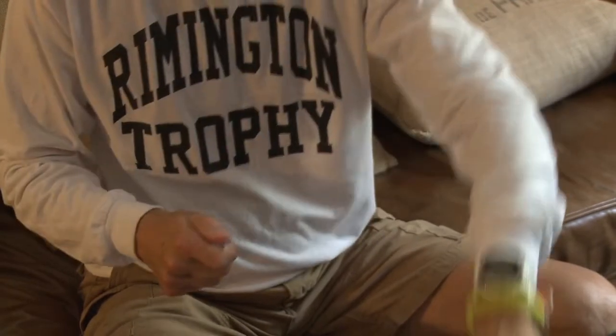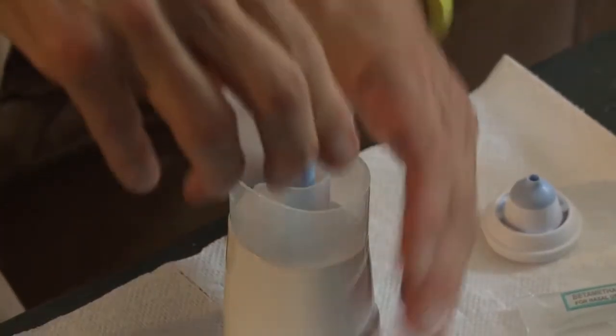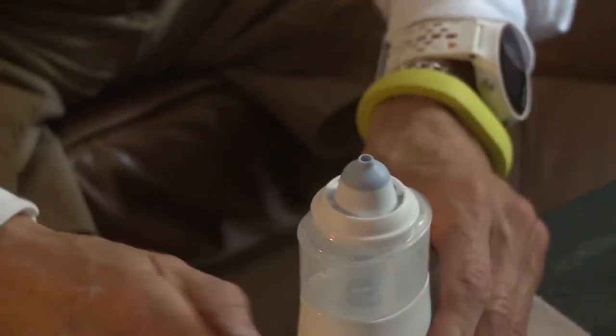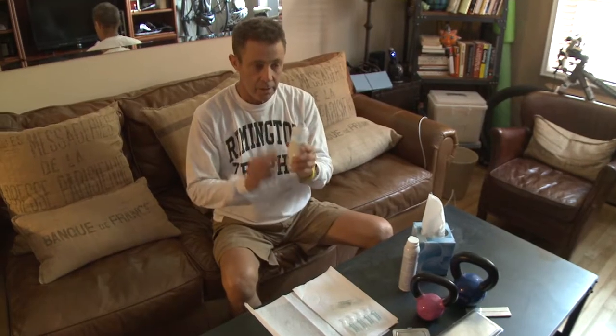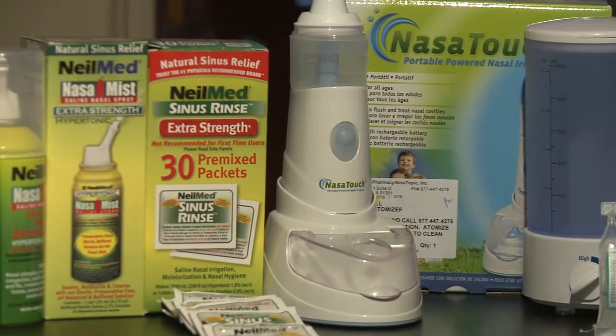I put the medication into the chamber, close it up, put on the attachment, just hit the buzzer as I put it in my nose, inhale for about 10-15 seconds, and I do the same for each nostril. I think it's important to do sinus irrigation on a regular basis.